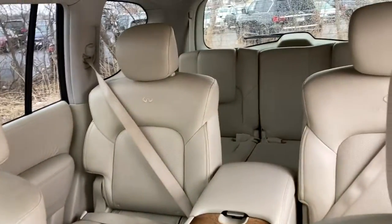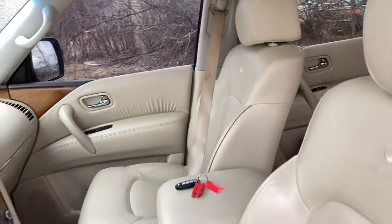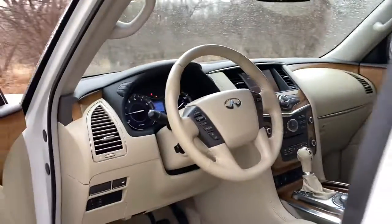Artful design blends with crossover convenience in this remarkable QX55. See for yourself when you take it out for a test drive. Our professional staff looks forward to giving you excellent service.